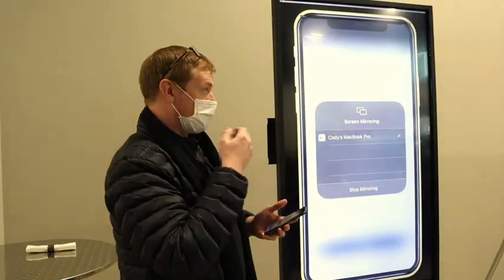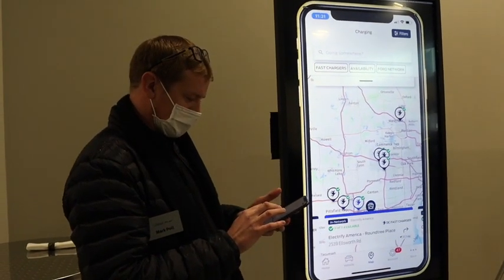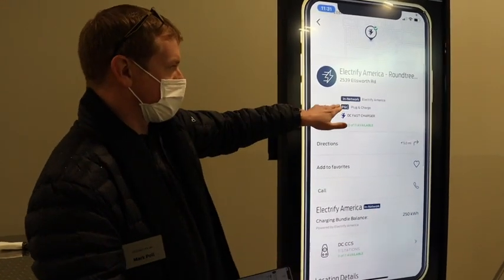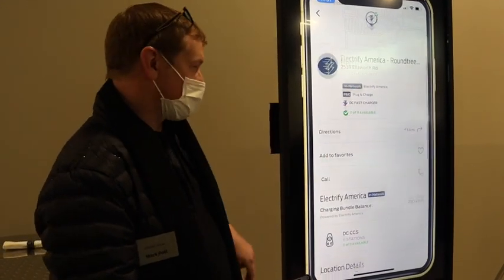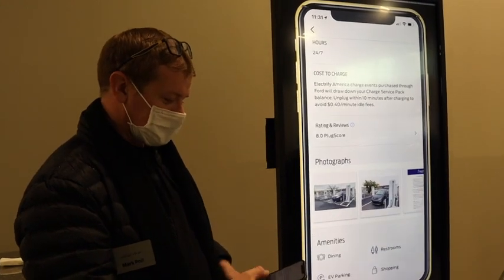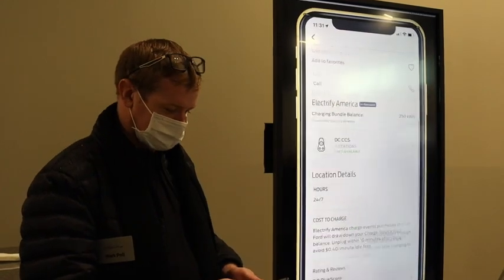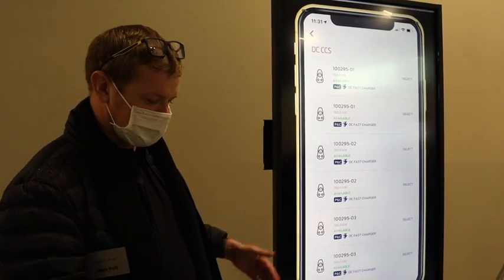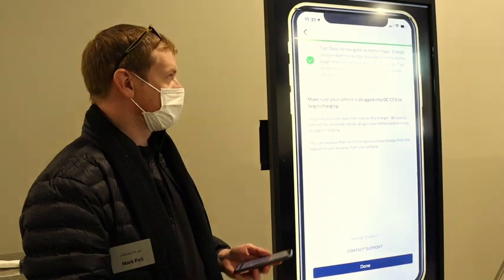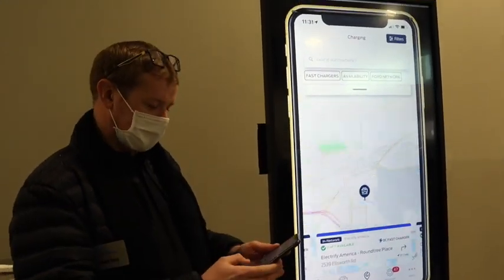Those same filter options are available in the Sync 4A connected navigation system to see real-time status of chargers. Looking nearby, there's an Electrify America station a couple miles from here in Ypsilanti. I can see the details of this station — it's Plug and Charge compatible and all stations are available right now. We can see feedback from other customers, ratings, pictures to help find where it is or see what's nearby, and amenities like restrooms, dining, and shopping. If I want to activate the charger, I can see which port I plugged into, activate it in the app, and the charger will immediately be available. Since it's Plug and Charge compatible, the customer could simply plug in and walk away.